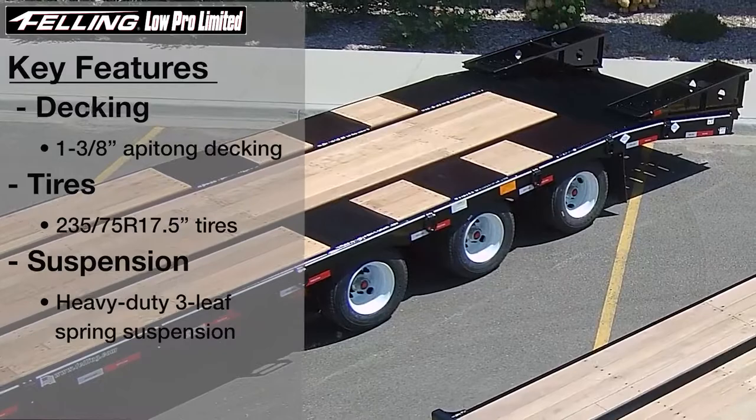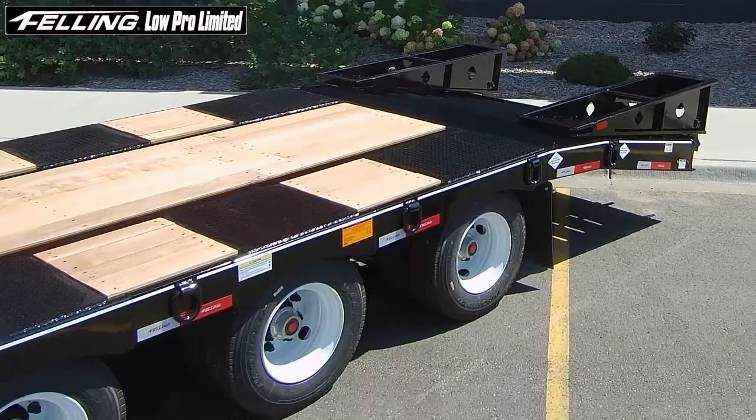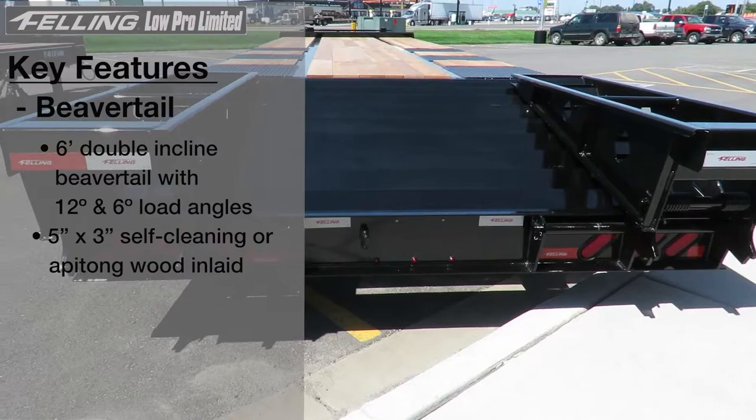235 75 R 17 and a half inch tires with heavy-duty spring suspension. Available on the triple axle model is air ride and lift first axle, and 55 and 60 inch axle spacings. The new Lowepro Limited Series also includes a six foot double incline beaver tail, available in either five inch by three inch self-cleaning angles or wood inlay.